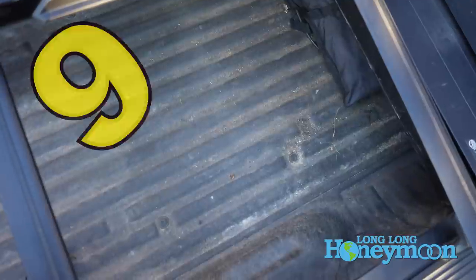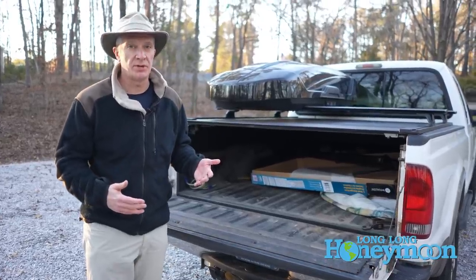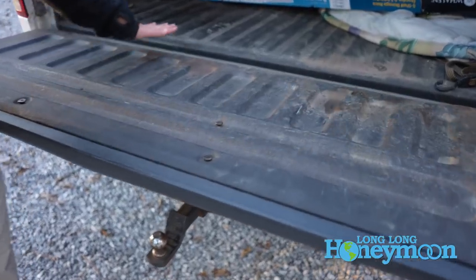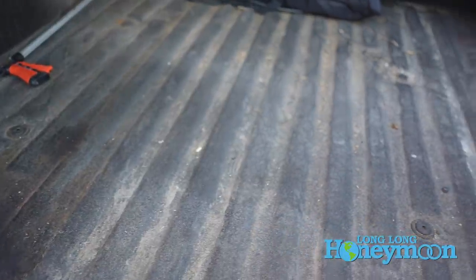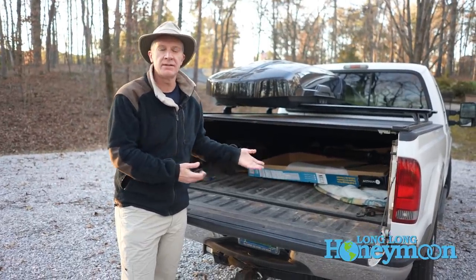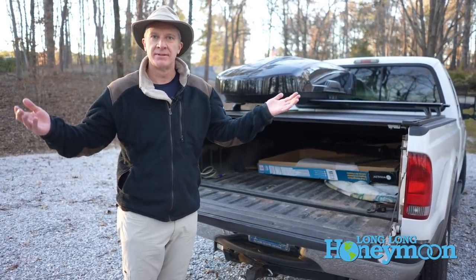Bed liner. Our truck didn't come with a spray-in permanent bed liner when we bought it. We had a plastic bed liner for years, but at one point we took it out and had a spray-in permanent bed liner installed. I really like this spray-in bed liner. I'd be happy to tell you the brand, but the company said no when I asked if I could share it with my audience. So, Thickem.